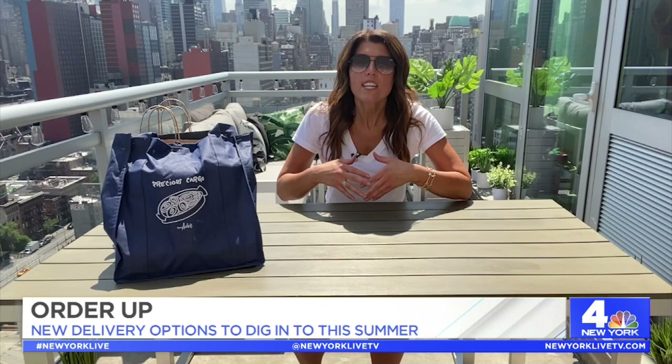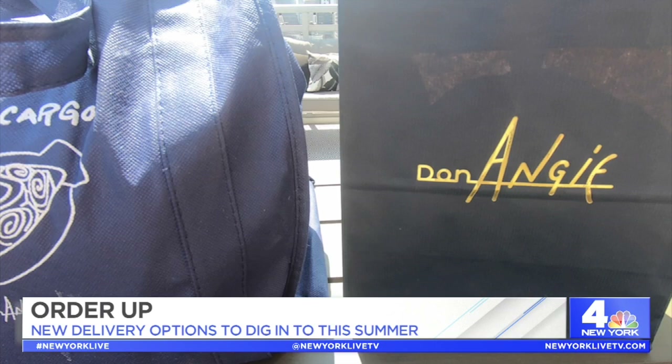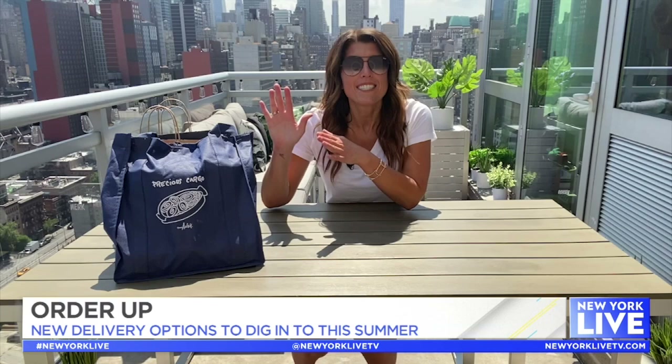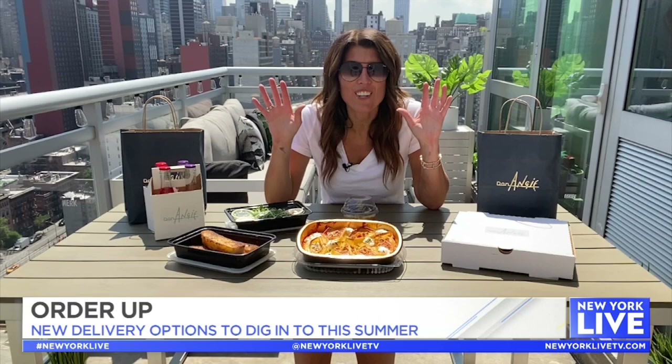As you know, restaurants have really been struggling over the past few months, so it's very exciting when you see them reopen their doors. A few in New York City that serve up some of my favorite Italian food are offering delivery and takeout for the first time ever. We're going to start with one of the hardest reservations to get at an Italian restaurant in New York City: Don Angie. Let's see what they got.